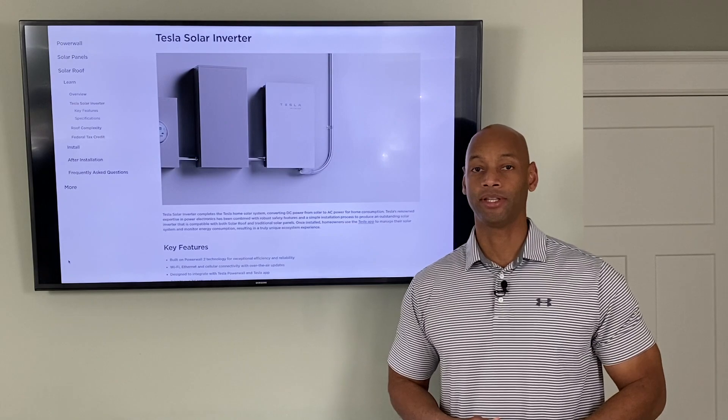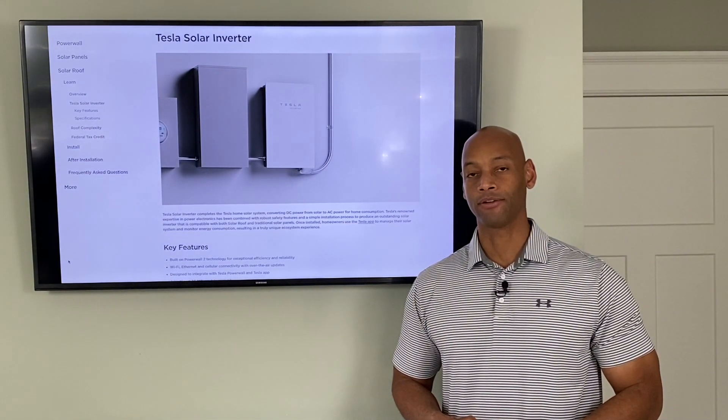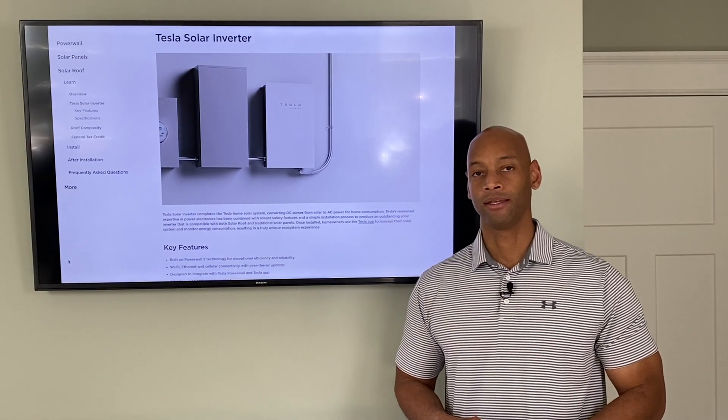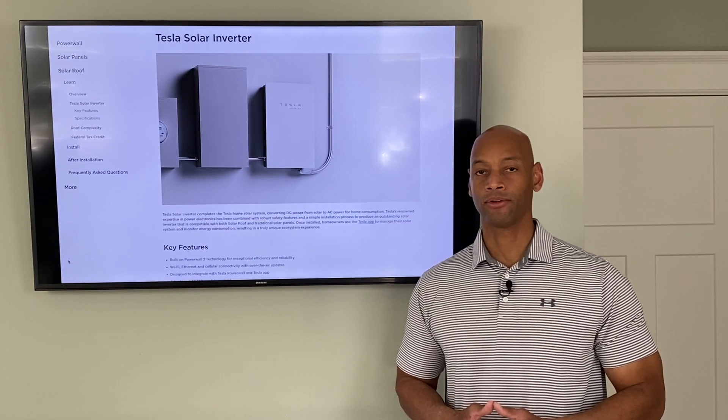I'd also like to say welcome to the 987 new subscribers from the last month — thank you for joining us here on the channel. So the question of the day is: what to make of Tesla's new solar inverter?